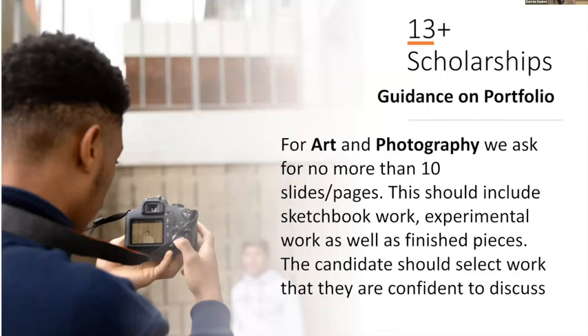With art and photography, the portfolio you bring along shouldn't consist of more than 10 slides. We like to see a good variety of work — things from your sketchbook, experimental work as well as finished pieces. One of the most important things is that whatever the candidate selects, they're really confident about talking about it and about where their ideas came from and why they were doing that.